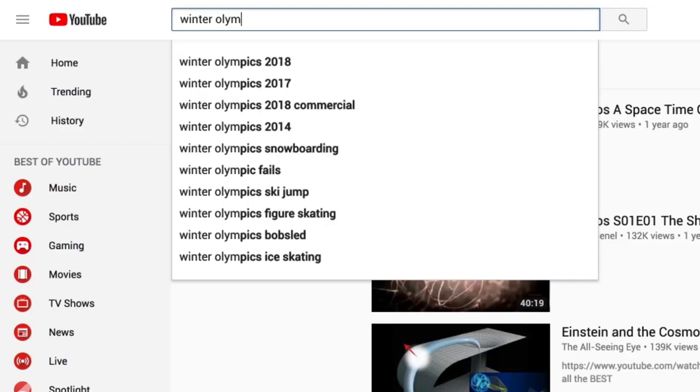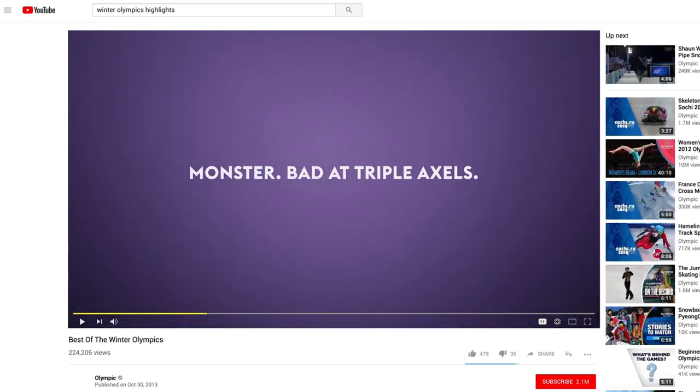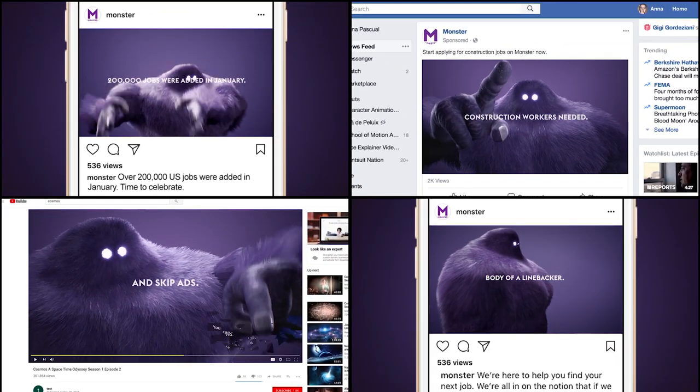What once took weeks or months can now be done in a day. This also means characters can react to the world around them, and engage with their audiences in real-time.